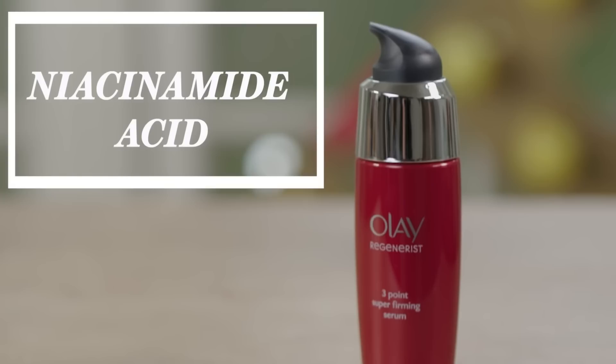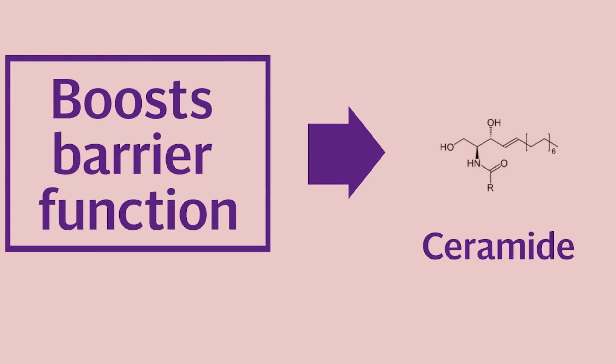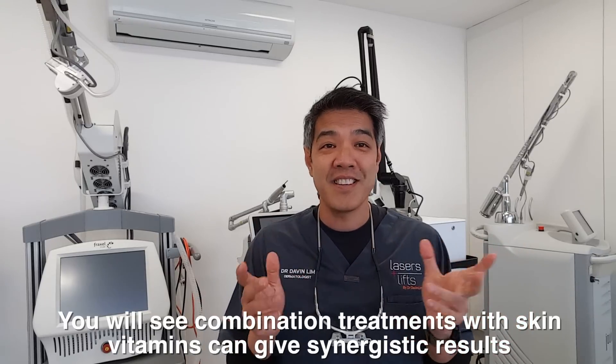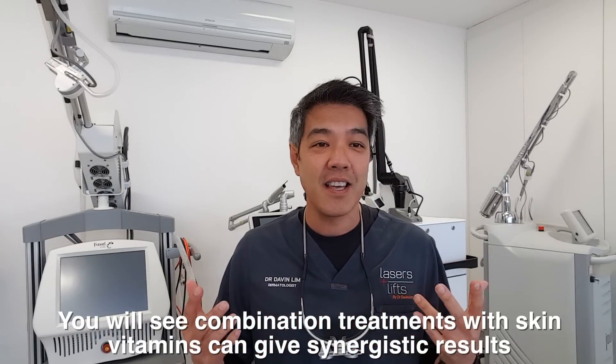What about vitamin B? Vitamin B is also called niacinamide — this is the active form of vitamin B3. First of all, it increases barrier function by increasing what's known as ceramides. If you increase barrier function, it means you can actually tolerate other topicals such as vitamin A. So they all go hand-in-hand — the ABCs of skincare. Vitamin B increases barrier function, meaning better tolerance to vitamin A. It also acts as an anti-inflammatory.